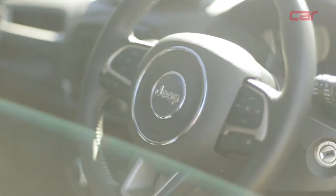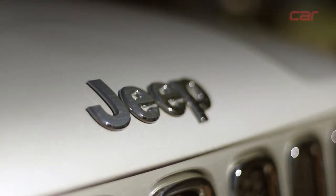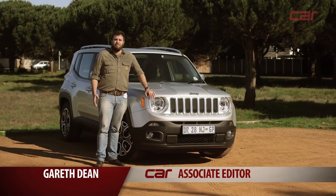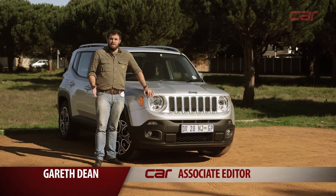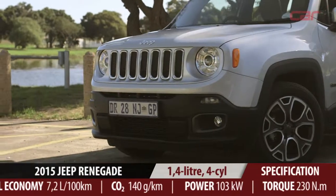The Jeep name has long been associated with rugged off-road vehicles and the great outdoors. But now the company has broken away from tradition, dipping into a more boutique, urban segment with this, the new Renegade.